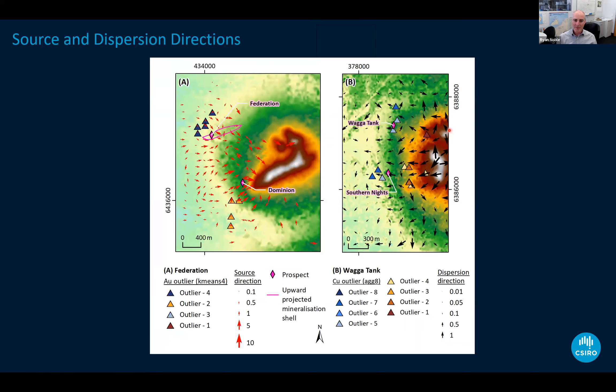Here's another example from a New South Wales survey about to be released as a report, looking at dispersion directions and source direction. Each point shows the direction the signature is likely to have come from, and you can see anomalous results pointing toward the Federation deposit. The general dispersion direction is down slope — and you actually find a geochemical signature downslope with a bit of cover, helping you target more effectively.